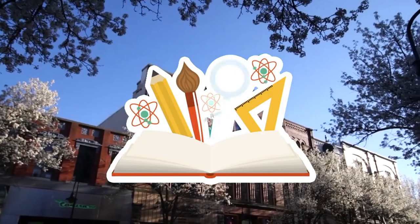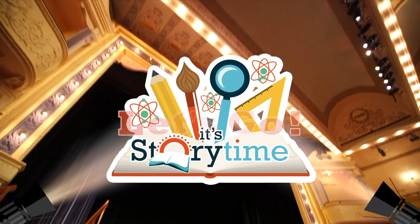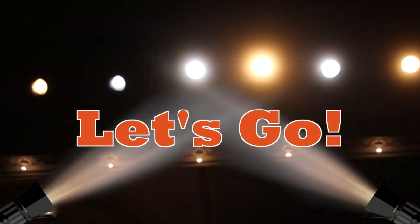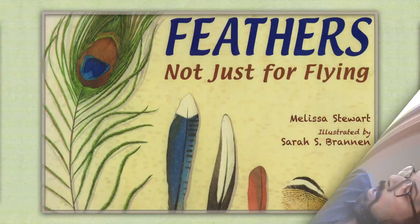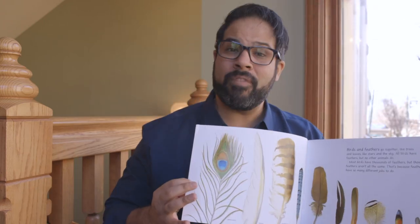And with that, let's start today's book, which is called Feathers, Not Just for Flying. Today's book is Feathers, Not Just for Flying, written by Melissa Stewart and illustrated by Sarah S. Brannan. What I really like about this book is as we go through it, it will tell you what feathers are good for, but also give you examples of various birds doing that exact thing. So without further ado, let's dive in.